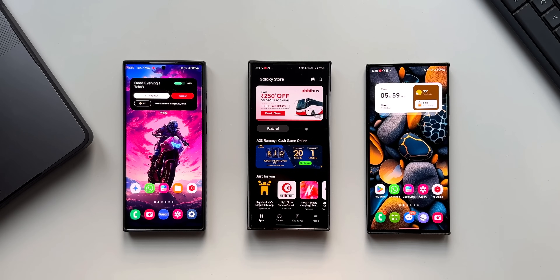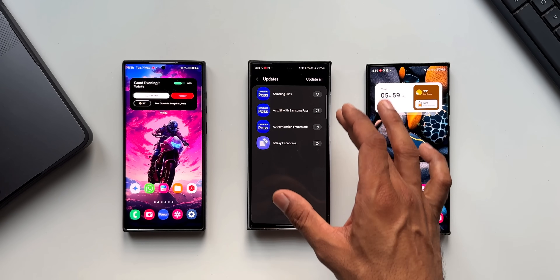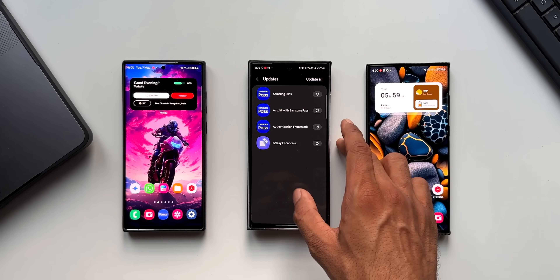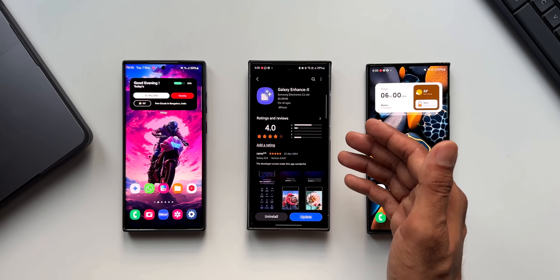Let me tap on the Galaxy Store on the Galaxy S24 Ultra. I'll tap on Menu and then Updates. Here you can see a few updates — Samsung Pass, Auto Fill with Samsung Pass, and Authentication Framework — and the update that matters to us is Galaxy Enhanced X.